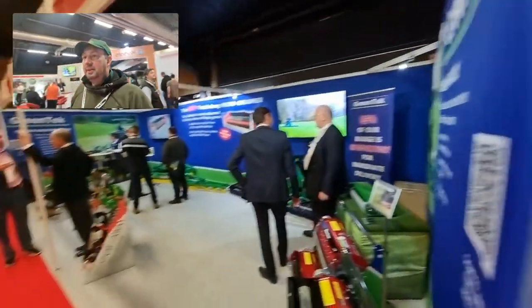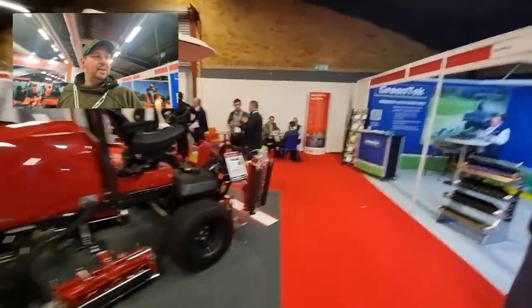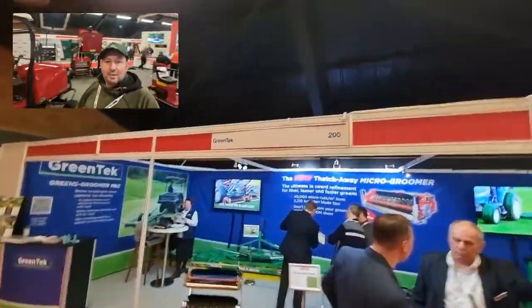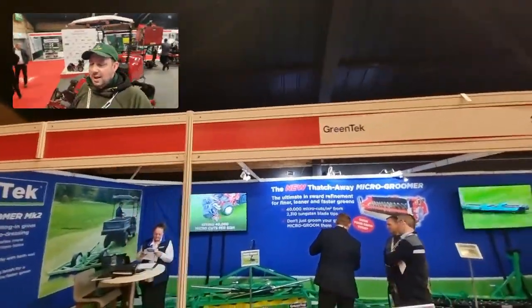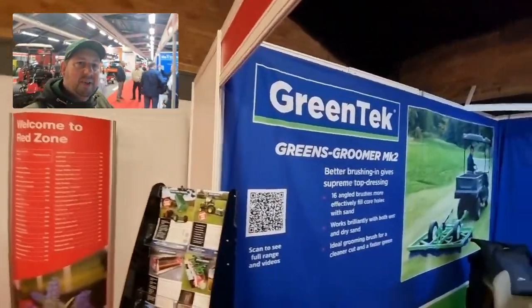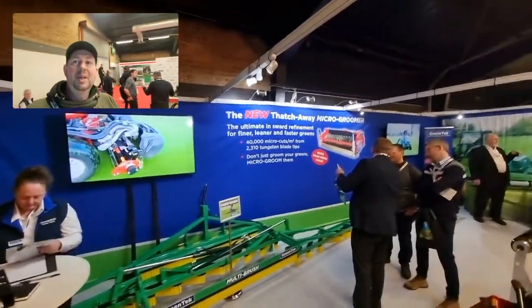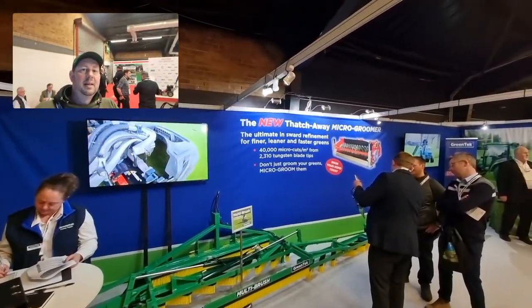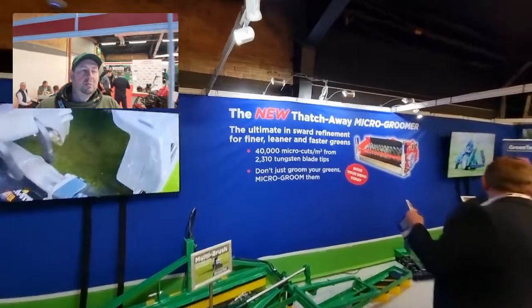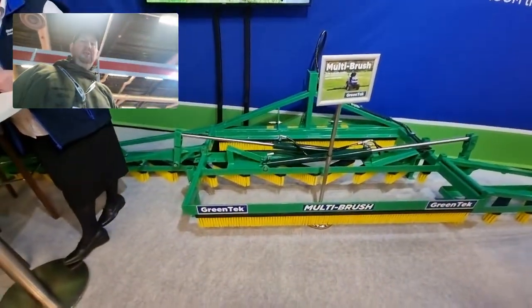Moving around — who've we got here? Greentech! I went to Greentech years ago at the Saltex show. They came out and gave me a load of baseball caps for the team and the kids, which was nice of them. They've got the new Thatcher, Micro Groomer, and the Multi Brushes.